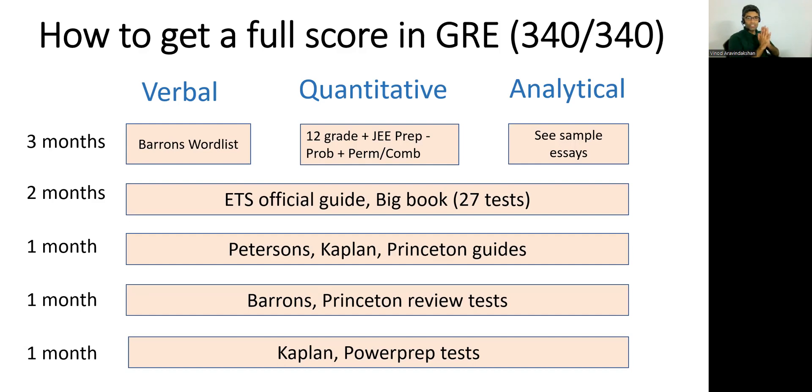First and foremost, GRE is no longer required by universities. Most universities are saying that the GRE is either optional or not necessary. So if you're applying to a university where GRE is optional, I would strongly recommend that you do give the GRE, because they've not waived it. If somebody else gives the GRE and gets a good score, they'll definitely get preference over you if you haven't submitted your GRE. So unless you are the best applicant out there, please do give your GRE.